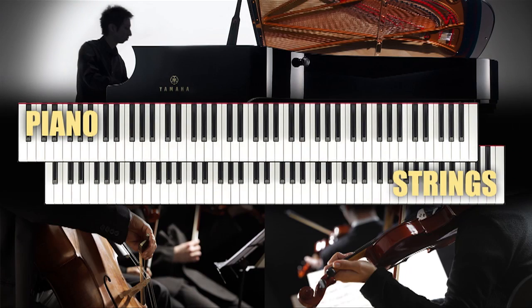Plus, you can combine two voices at the same time thanks to the dual mode. The combination of piano and strings is a favorite.